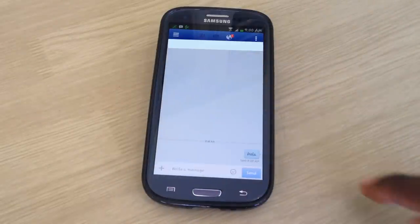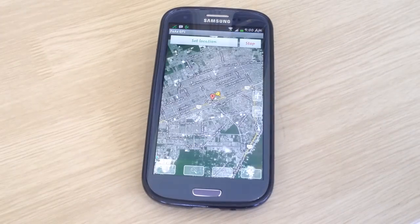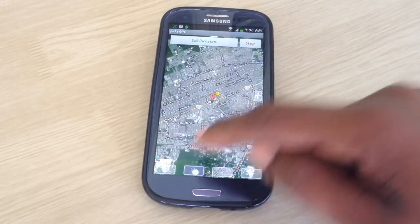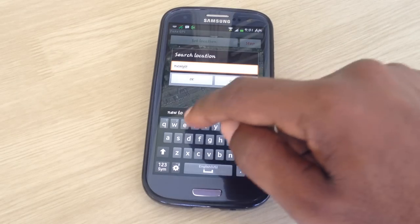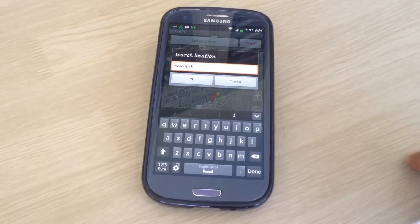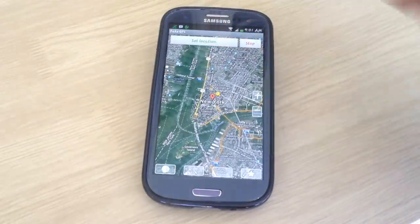But it's still showing the wrong location, which means we never selected New York. So let's select New York now and try again. As stated before, swipe down to get back to the app running in the background, select a new location. We're in New York now and we're going to send another message.